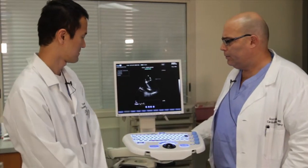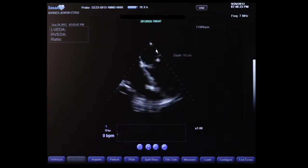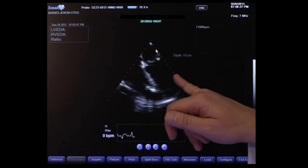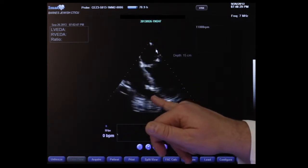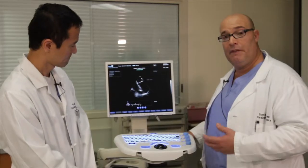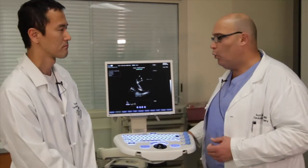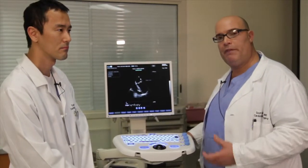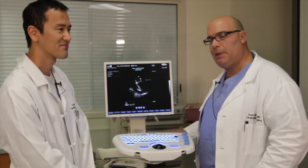This is 11,000 RPMs. At 11,000 we see a much more vigorous septal bounce. We see the left ventricle is much smaller and the right ventricle short axis dimension is increasing significantly, suggesting that leaving this gentleman at that speed would lead to left ventricular suck-down and worsened right ventricular dysfunction and tricuspid insufficiency.